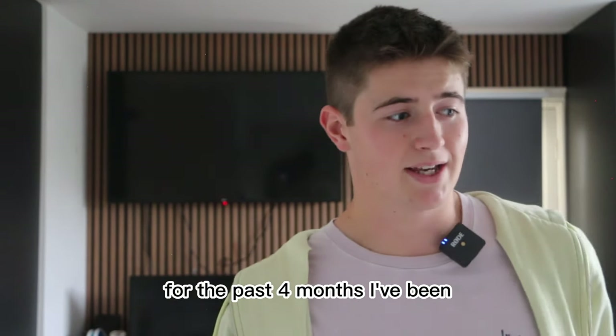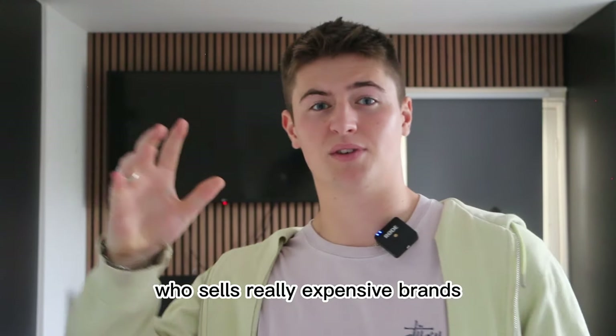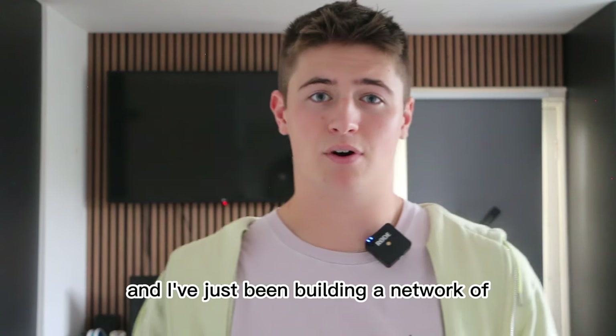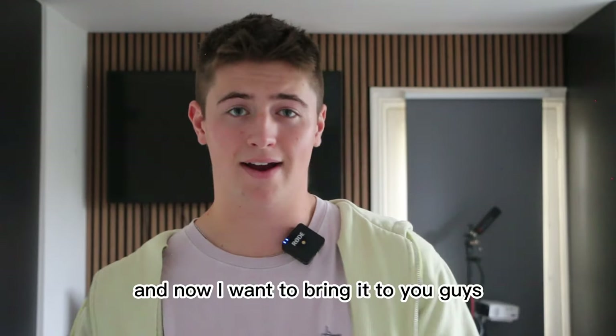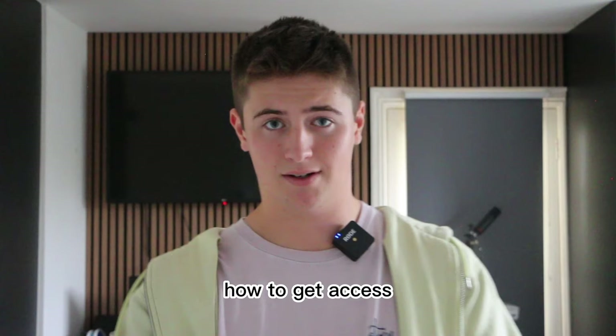For the past four months I've been getting in contact with almost every supplier in the UK, whether it's a massive supplier who sells really expensive brands or ones who sell more low-key brands. I've just been building a network of all these different suppliers of clothes and brands, to the point now where I have access to every single one of their stock — and now I want to bring it to you guys.